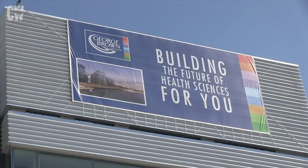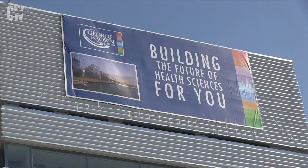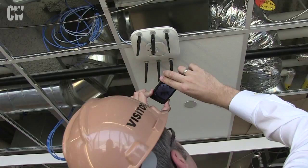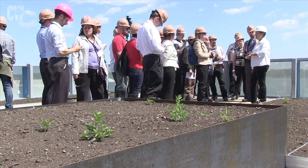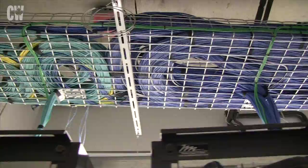George Brown College's Waterfront Campus in Toronto will be home to its Health Sciences program when it opens its doors in September. The building was designed and built from the ground up around a network of automated mechanical, electrical, building control and IT systems with a focus on collaborative spaces. The seven-story campus is built around a number of features aimed at fostering collaborative education.